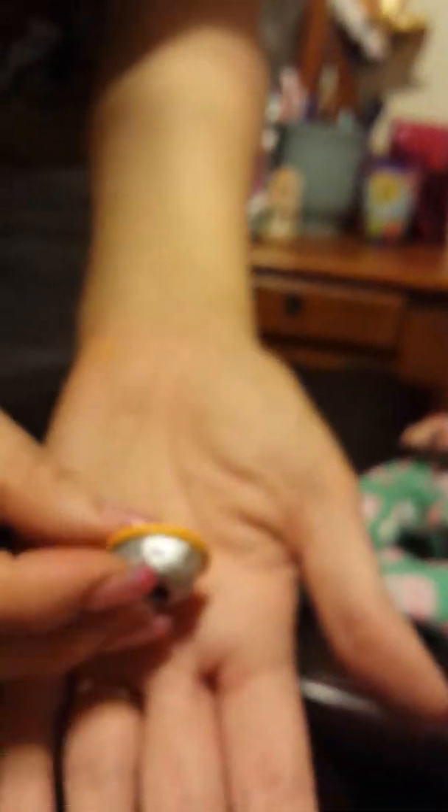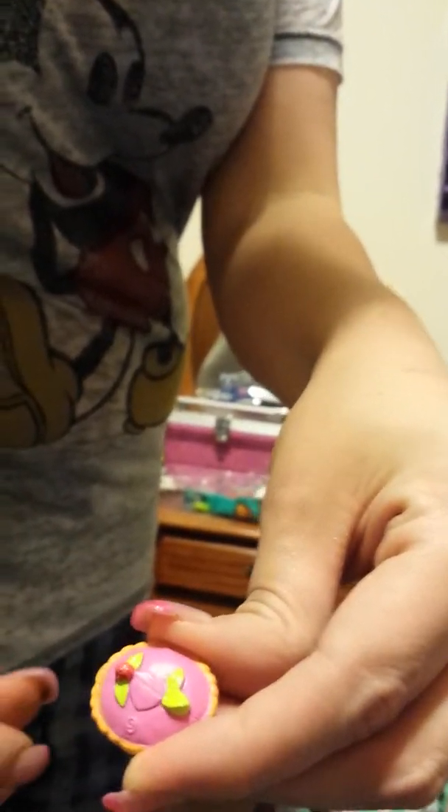And then this is — I think this is a duplicate. Yep, Queen of Tarts is a duplicate. She's cute though — she's got a little heart on her top and a little berry. She goes in the duplicate box.